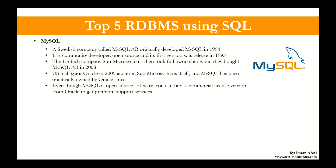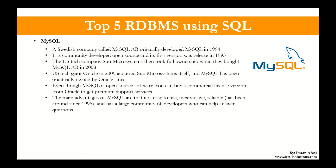Even though MySQL is an open source software — you can go on the website and download and install it for free — you can also buy a commercially licensed version from Oracle to get premium support services. The main advantages of MySQL are that it is easy to use, inexpensive, and reliable. It has been around since 1995 and has a large community of developers who can help answer your questions if you do not want to get support from Oracle.